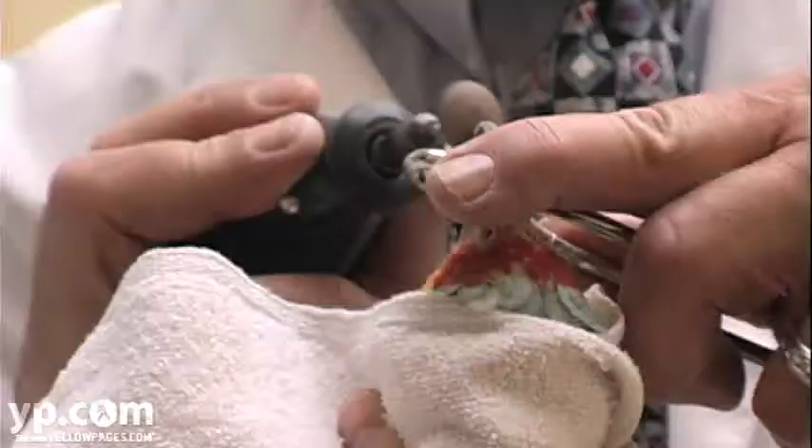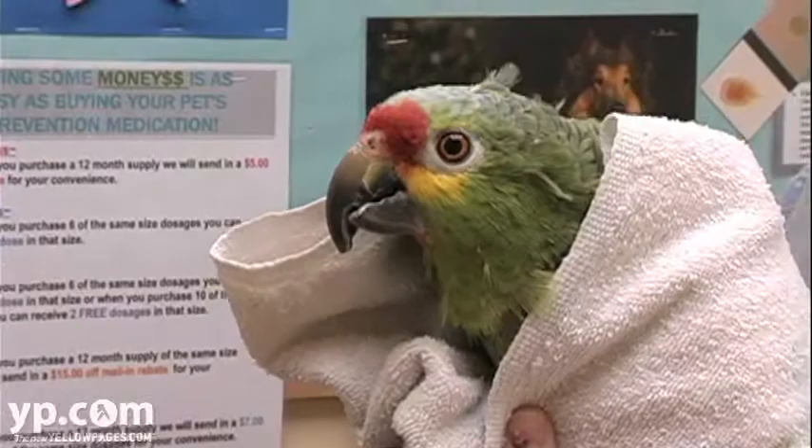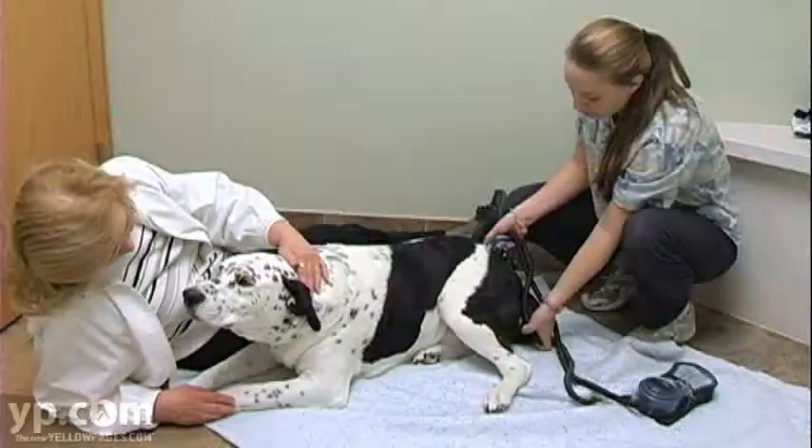Clients come back because our staff has been here long term. They know the staff. They know the other doctors. They're comfortable with all of us, and so they keep coming back because they like it here.